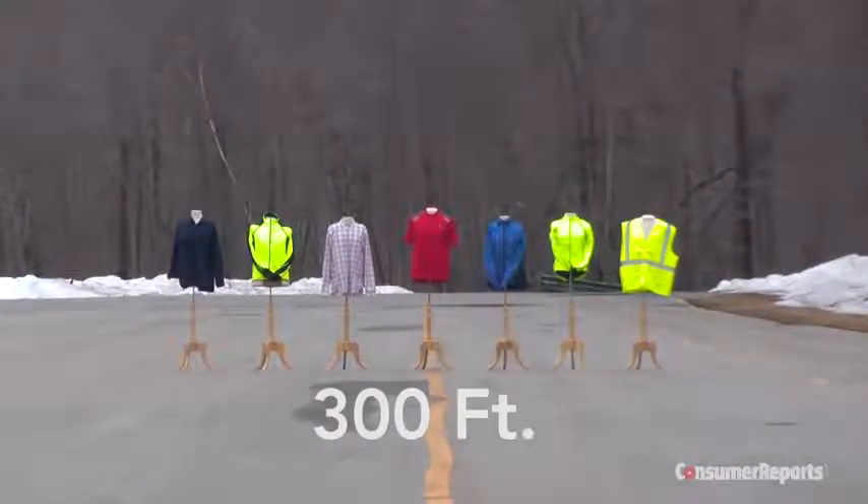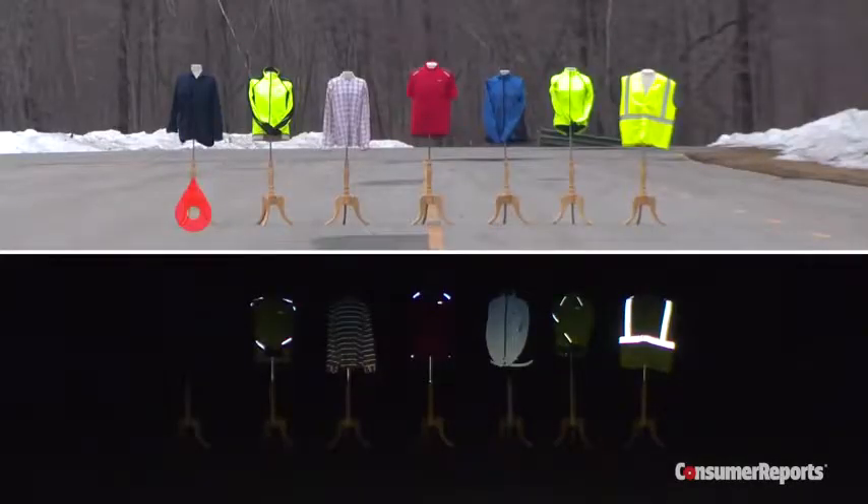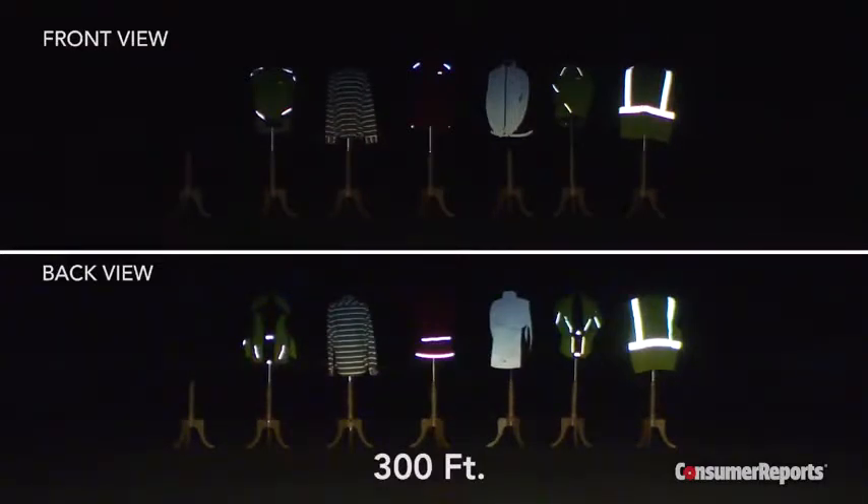We placed our clothing on test subjects 300 feet away from our vehicle and shone headlights on them. For comparison, we used a test subject wearing a dark blue shirt and another clad in a bright reflective safety vest that performed well in our previous test. The good news is most of the reflective clothing was very visible at 300 feet, at least from the back — though some were less so from the front.